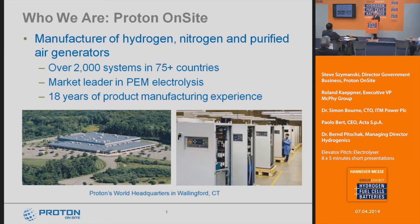By way of introduction for those of you who don't know about Proton: we are a manufacturer of hydrogen, nitrogen, and purified air generators. Most of you probably know us as an electrolyzer company, but we do have product lines in nitrogen and purified air products as well — primarily for the lab markets. Our core technology is PEM electrolyzers, and that's what we've been doing since 1996.